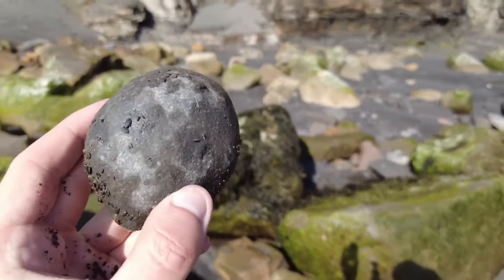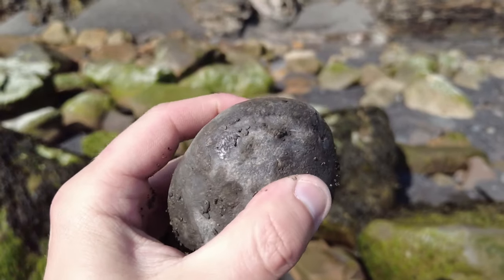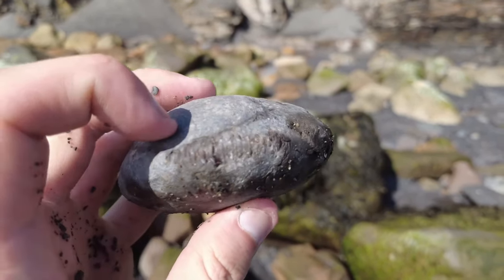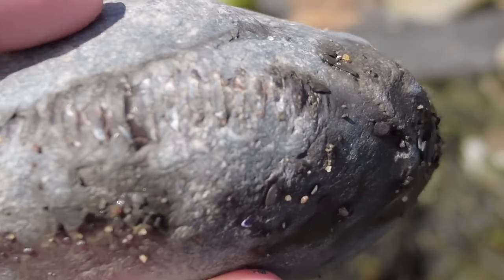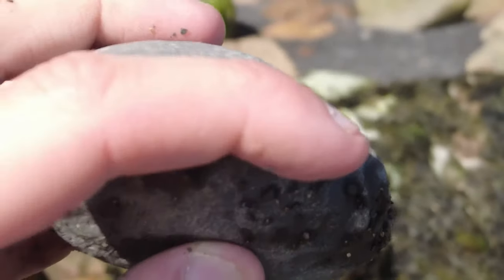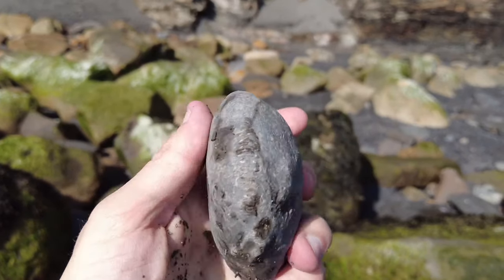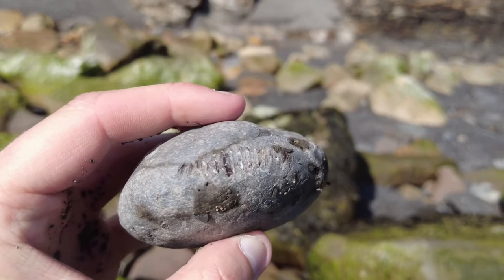I've just picked this nodule up here and the most common question I always get asked is how do I know that there's an ammonite on the inside? With this one, there's a keel poking out just around the edge which can be seen on this side here — hopefully you can spot that. That's the edge of the ammonite, so it gives me the idea that there's more inside. I'll be taking that one back rather than giving it a tap on the beach because it could come out really well.